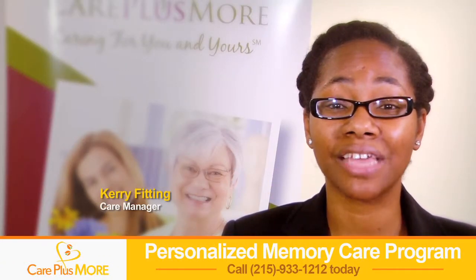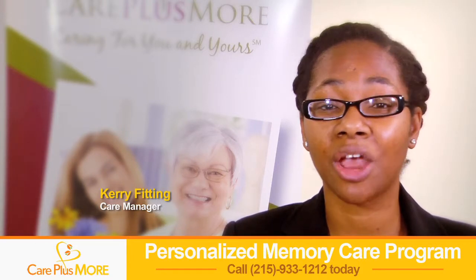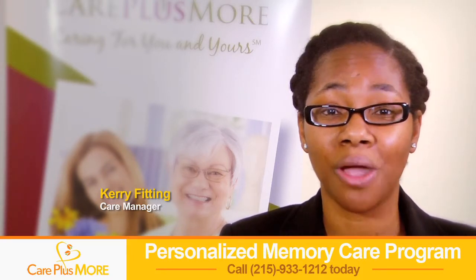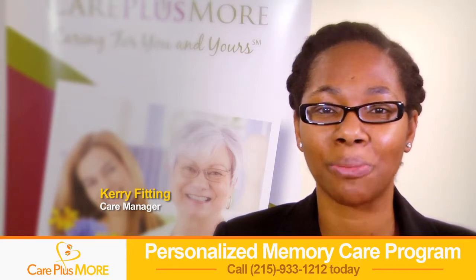Hello, my name is Carrie Finning, and I am the care manager at Care Plus More. I'm excited to discuss with you our personalized memory care program.